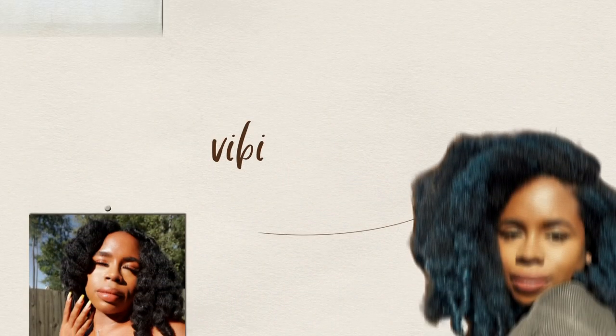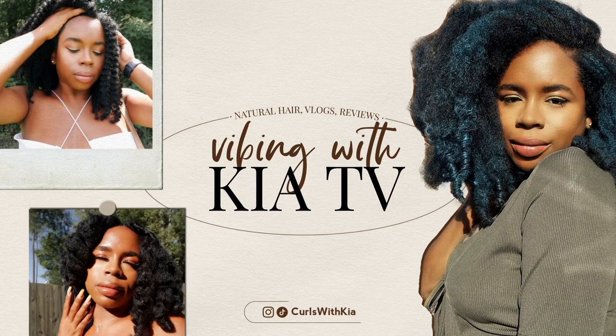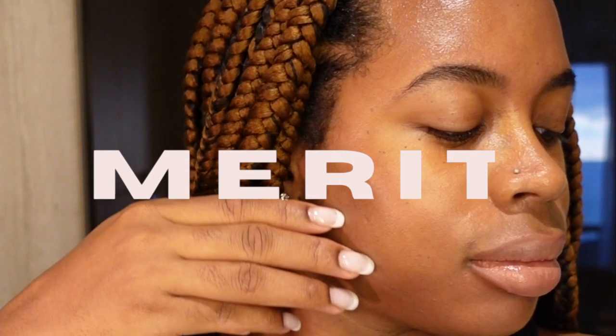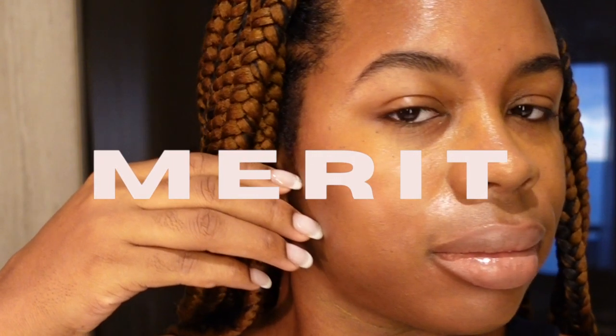Thank you for clicking on today's video. My name is Kia and in today's video I will be sharing how you can get a healthy glow using Merit Beauty's Great Skin Instant Glow Serum.